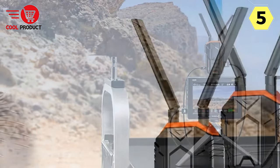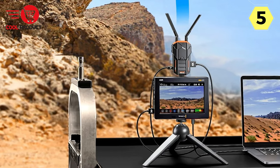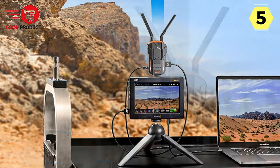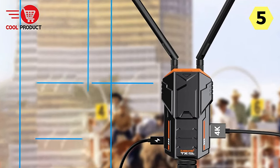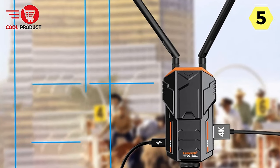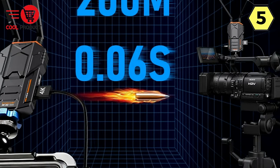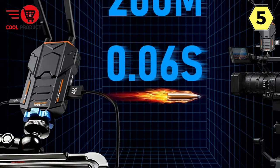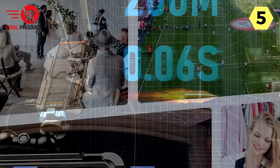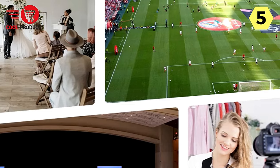The Lemuril Wireless HDMI transmitter and receiver boast wide-ranging compatibility with most HDMI-equipped devices — from TVs, DSLR cameras, projectors, and gaming consoles like PS4 and PS5, to HD digital video cameras, Blu-ray players, and computer systems. The Lemuril system seamlessly integrates into your existing setup, making it a valuable addition to both home entertainment systems and professional environments.